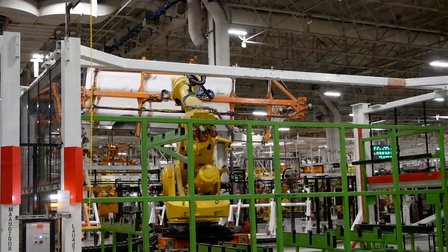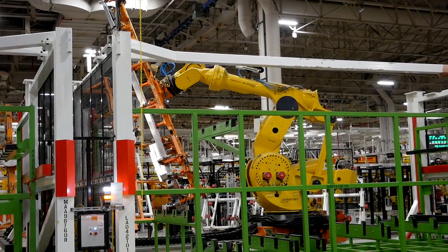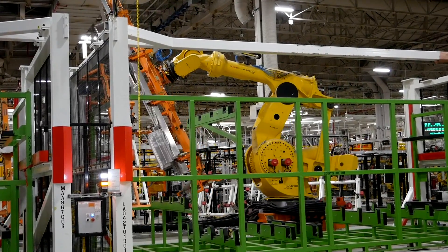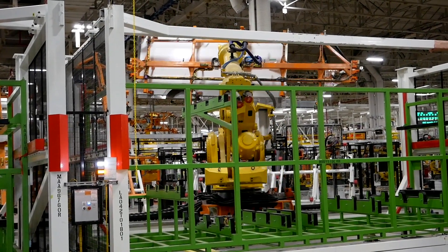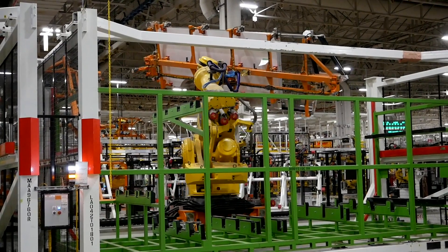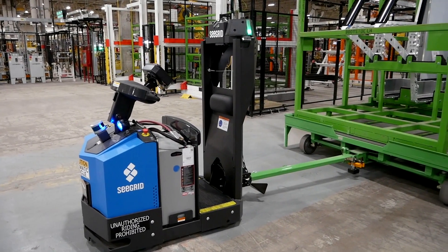First, let's start with what one worker called the Godzilla robot — a 1,700-kilogram capacity robot. You can see it lifting the individual walls that come together to make the body. The robot arm grabs the wall, puts it in place, and then workers fasten them together to create the body of this delivery van.